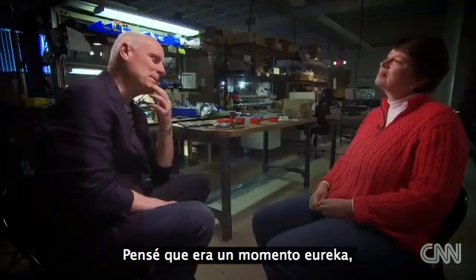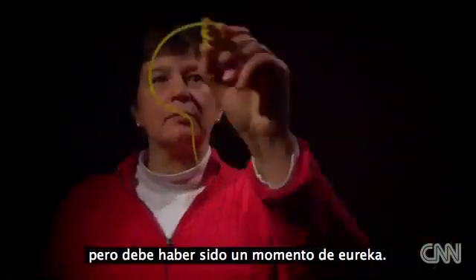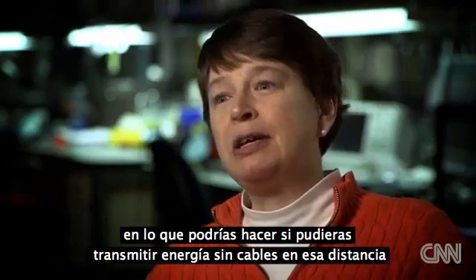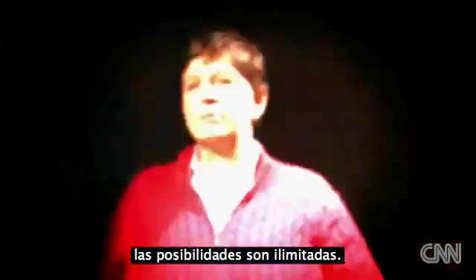So that was a eureka moment — I think it is a eureka moment. When you think about what you could do if you could wirelessly exchange power over that distance, the possibilities are unlimited.